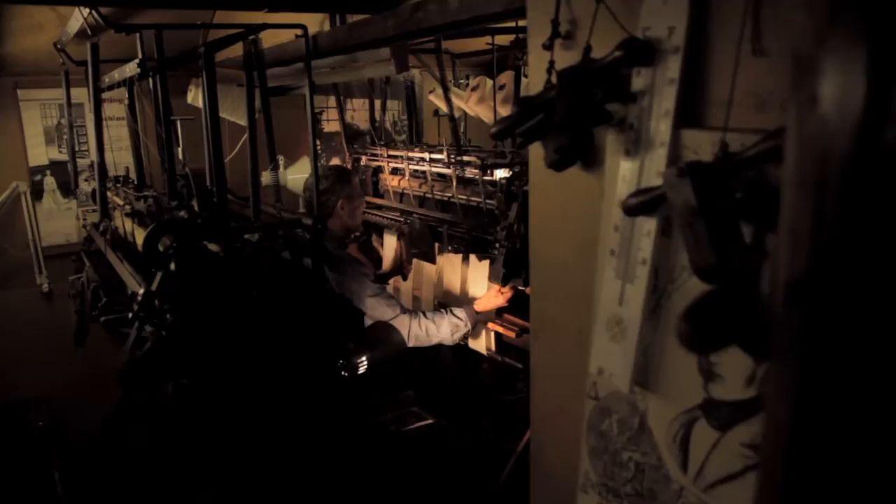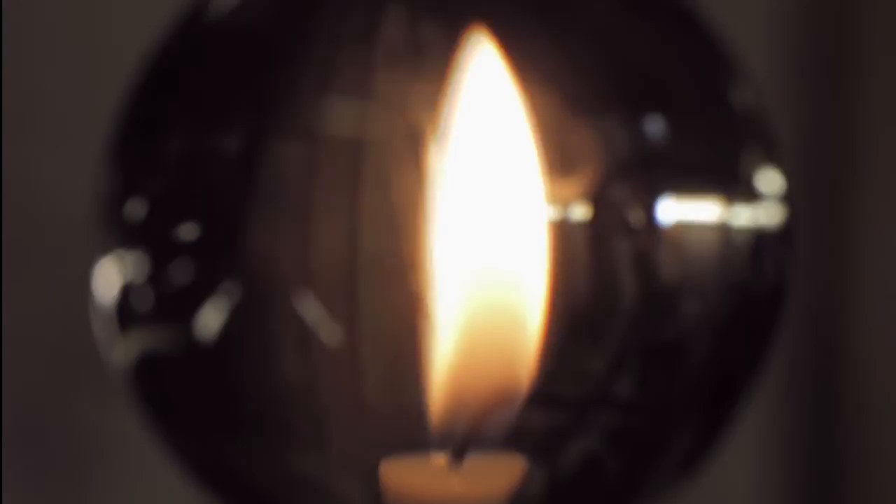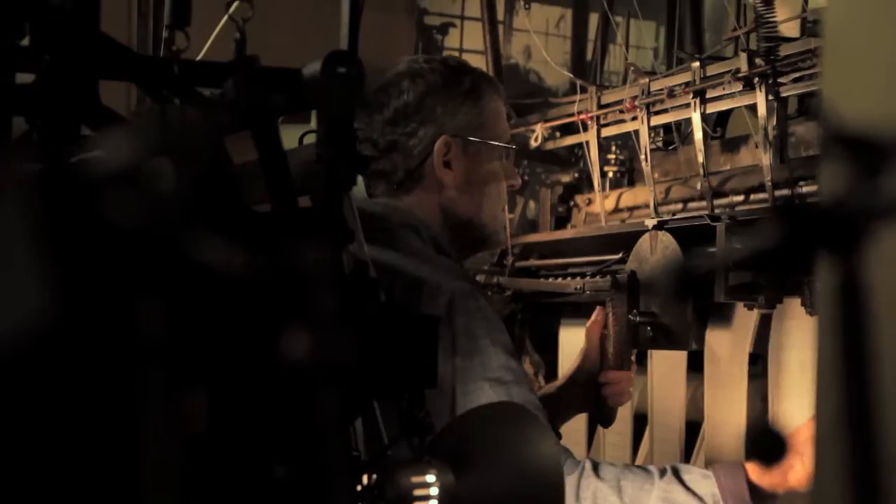They used to put globes in the windows to direct the light onto the needles. The globes had water in them with a drop of acid so that the water didn't go green. At night they would use the globe with an oil lamp or a candle to direct the light onto the needles. The globe became the sign of the framework knitter. The Globe pub in Silver Street in Leicester was named so because framework knitters used to meet there on Sunday mornings to bring their work in and take new yarn out.